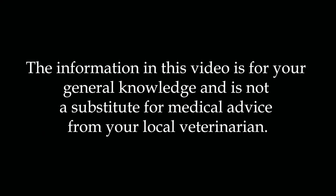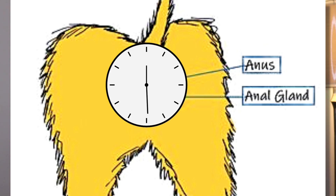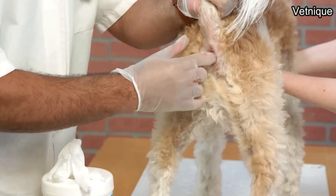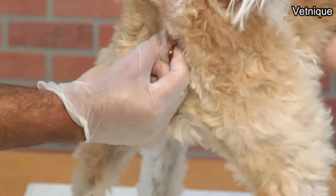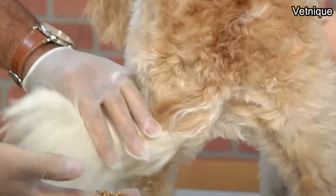So you might be wondering, what are anal glands? Well, they are small glands located at about the four o'clock and eight o'clock position just inside the rectum, if you imagine the rectum as a clock. They fill up with a sebaceous secretion that is quite similar to the oil that your hair follicles secrete. When they are functioning normally, they will express every single time your animal has a bowel movement, but they don't always function as they should.